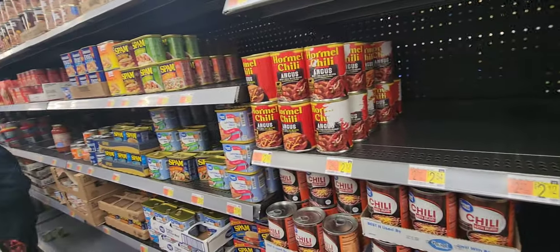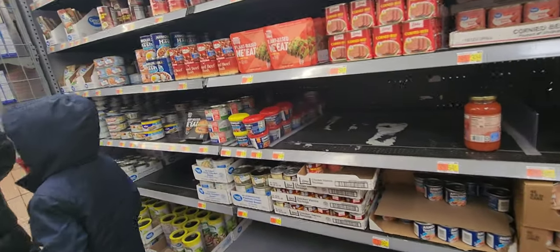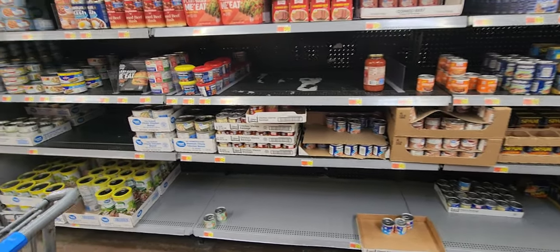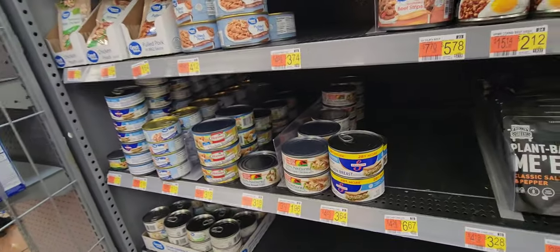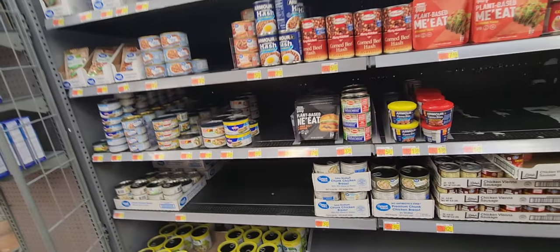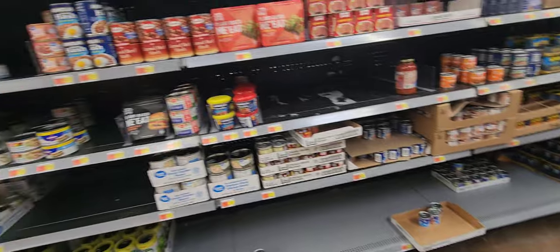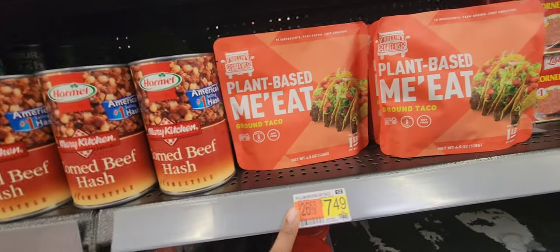Canned meat is another thing that's steadily becoming unavailable. If you want to get your protein, you can get it in many ways, but it's going to be hard to maintain your health as things disappear. Canned meat is low regardless — you can see it: canned chicken, vienna sausages, corned beef hash — the shelves are low across the board.